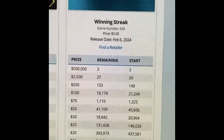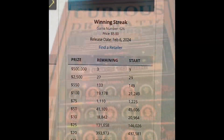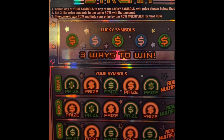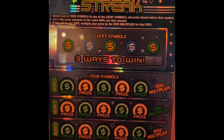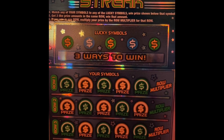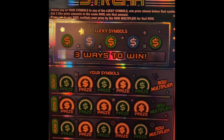We're gonna give one ticket a try and just show the game and see how it goes. Here is the ticket — five dollar Winning Streak. Match any of your symbols to any of the lucky symbols; when a prize is shown below that symbol, get three like prize amounts in the same row to win that amount. If you win in any row, multiply your prize by the row multiplier for that row.